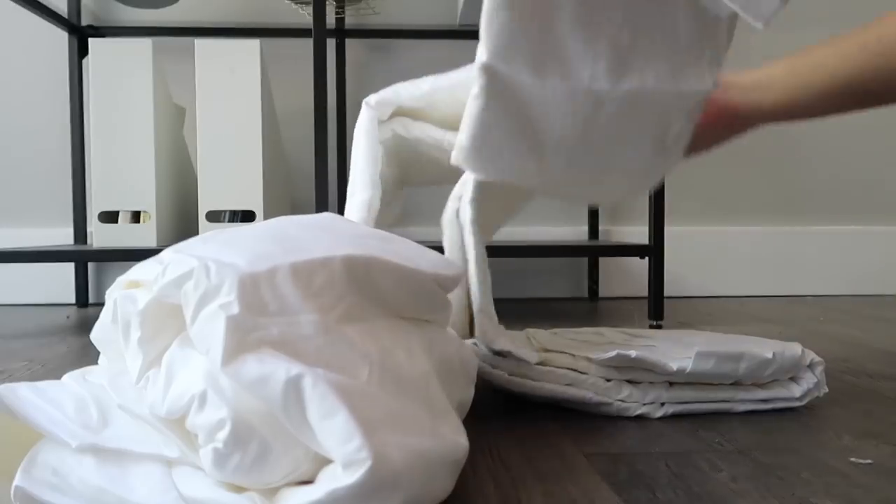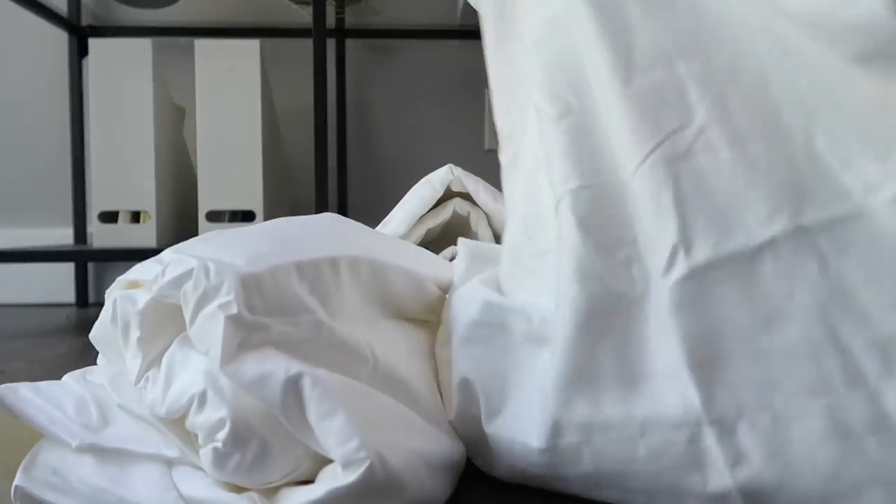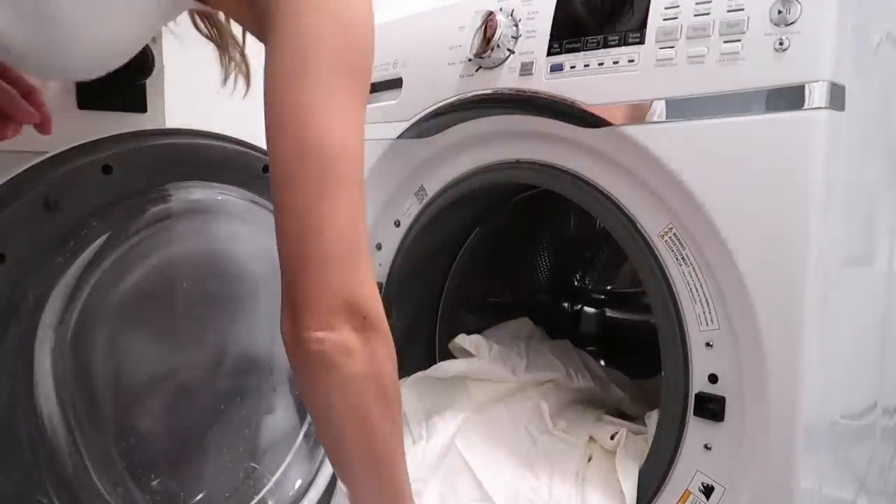I went into Target and had a look at all of the bedding from the new Casa Luna line. I felt everything — their colors are so in the palette that I love: that rust orange, whites and creams, and they have a green that's so pretty too. Anyway, long story short, I picked out what I thought would be good for our setup and I'll give you guys a review of the different sheets and fabrics — what I thought was scratchy, what I thought was good — as we go through and make a beautiful serene spa in here.